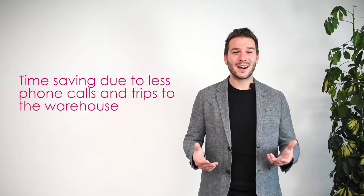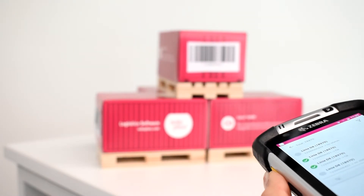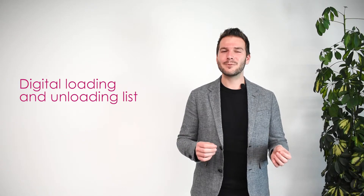Therefore you save a lot of phone calls and extra trips to the warehouse. With CarLo inHUB you have a full overview of your logistics chain. The digital loading and unloading lists help your employees to see which packages are already scanned and which are still open.